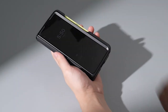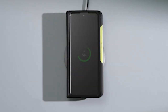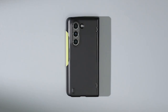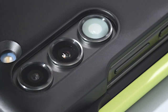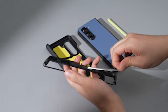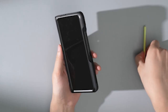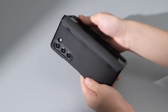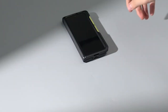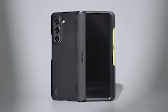This case combines the best of both worlds with its TPU bumper and polycarbonate back, providing an ideal blend of flexibility and durability. The TPU bumper offers great shock absorption while the polycarbonate back ensures solid protection against everyday wear and tear. The result is a slim yet sturdy case that shields your Z Fold 5 without adding unnecessary bulk. It features dual layers and air cushion technology, effectively dispersing impact and minimizing damage from accidental drops or bumps.